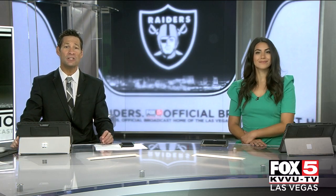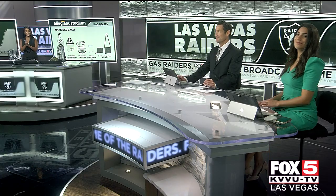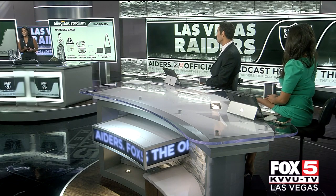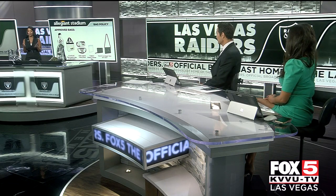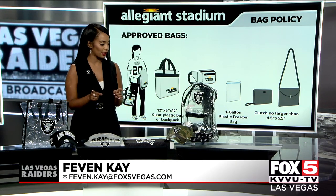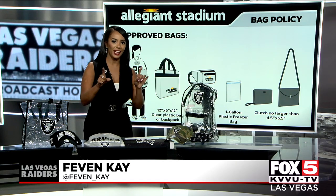That's why we have Fox 5's Faven K with us right now, who has a little demonstration on display. Good morning! So yes, I know a lot of the ladies have asked me after I went to the preseason opener what they can bring inside of Allegiant Stadium. I have tons of purses and I even had a hard time figuring it out, but the answer is here.